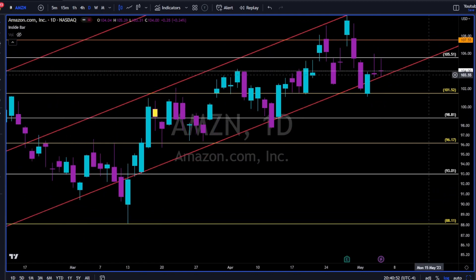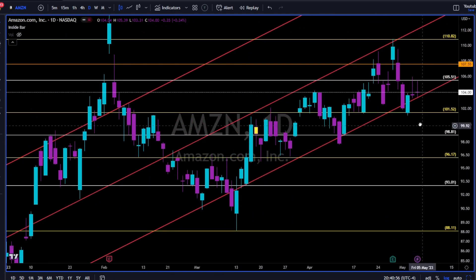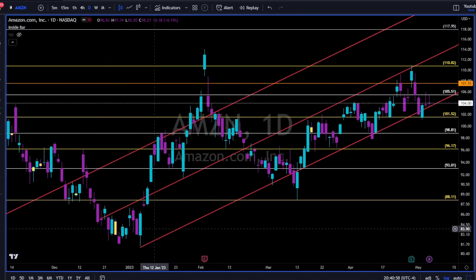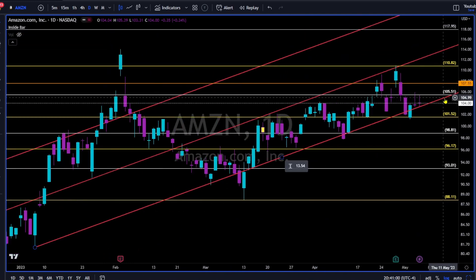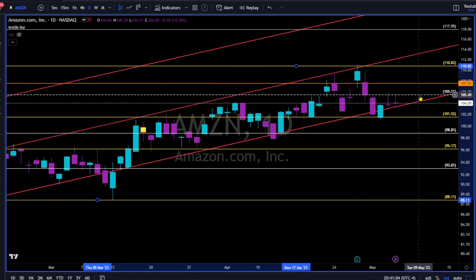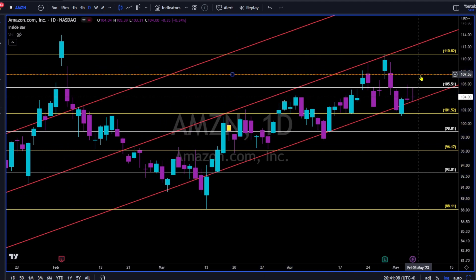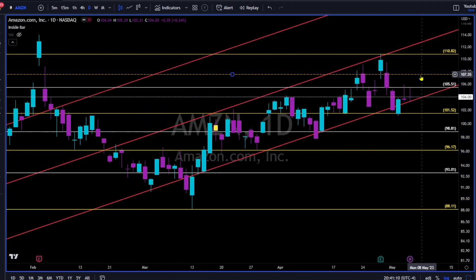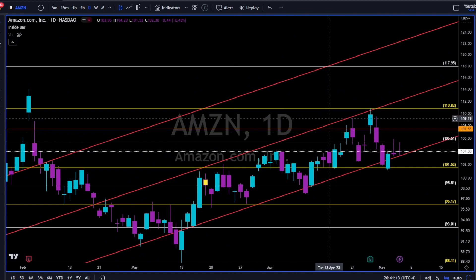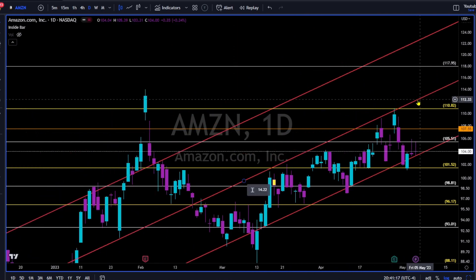Amazon — doji after doji, indecision. But on the positive side, Amazon is still in an uptrend until proven otherwise. Can Amazon break up and close the week above the 106, maybe above the 107 area? Then with high probability next week we will retest this trend line over here and maybe break up and above towards 118.